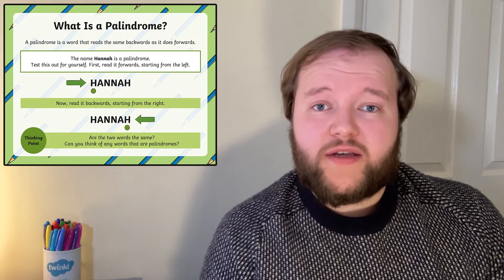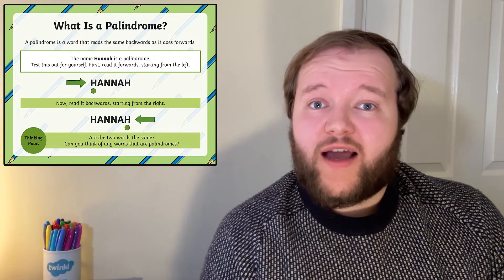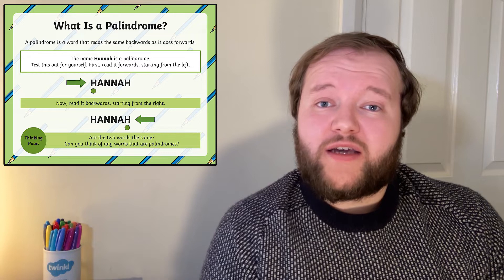To learn more about palindromes and have a go at writing them yourself, check out Twinkle's palindrome activity pack. Start off with the PowerPoint — a great place to begin to remember how a palindrome works and to see some examples. Follow the dot carefully to see if a word is the same backwards and forwards.